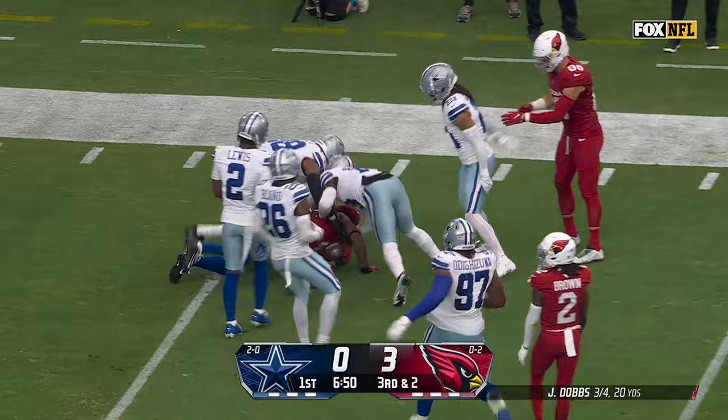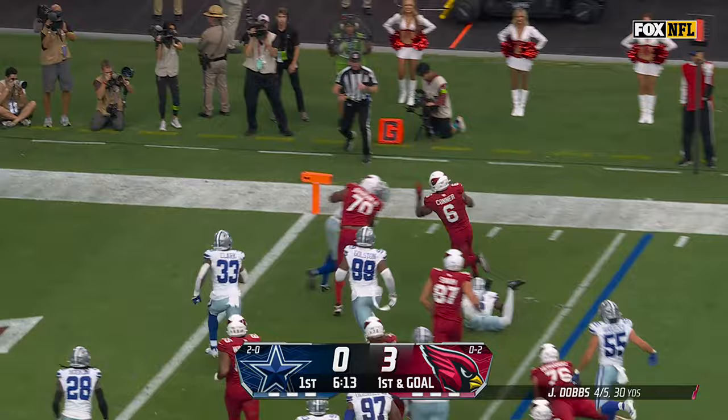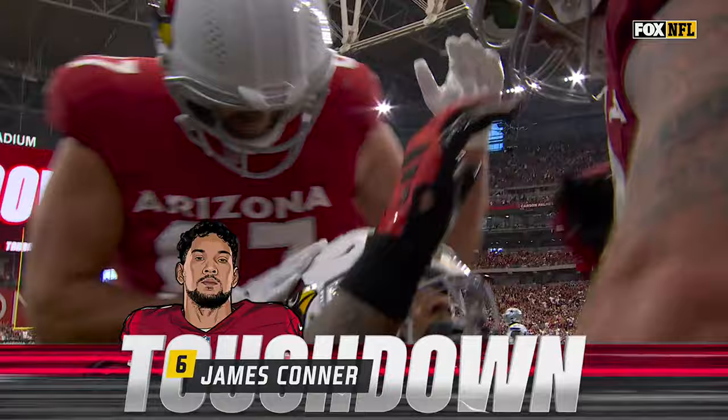It is Conner, short side of the field. Blocker ahead, end zone ahead — and a touchdown! Touchdown! James Conner, with a key block from Paris Johnson.